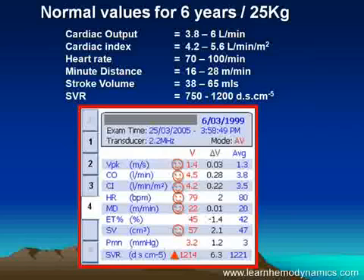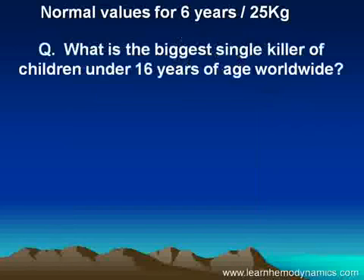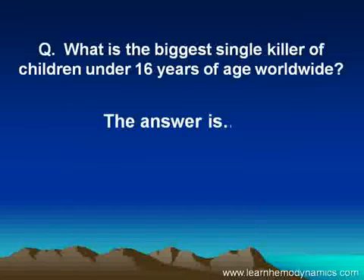Next time you want to discharge a child who's a little miserable and unwell from ED, wouldn't you like to know their hemodynamics are normal before you do that? Just a quick question: what is the biggest single killer of children under 16 years of age worldwide? Well, the answer may surprise you.